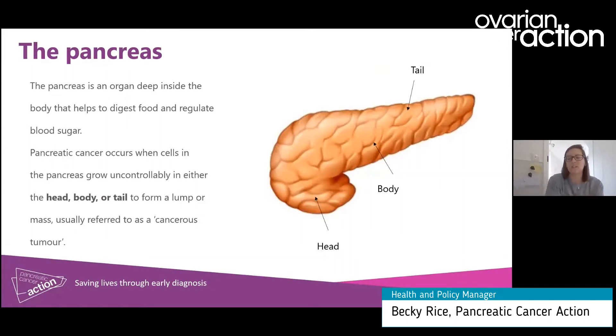The pancreas is an organ that's deep inside the body — it's behind the stomach and in front of the spine, so it's deep inside the abdomen. It has two main functions: to produce enzymes that help us to digest our food, and the pancreas also produces hormones which help to regulate blood sugar.